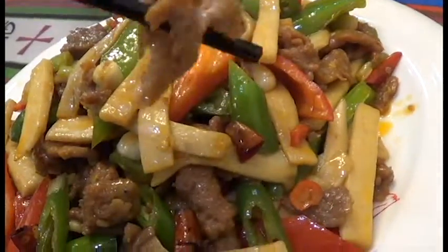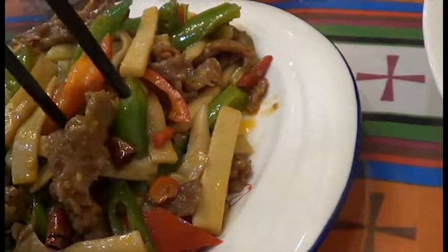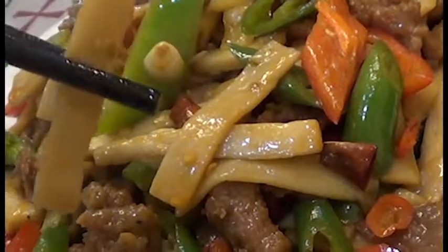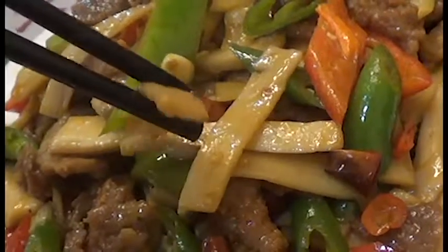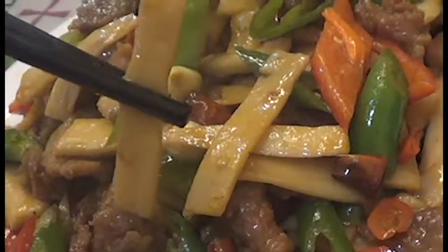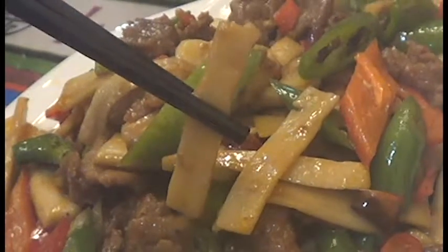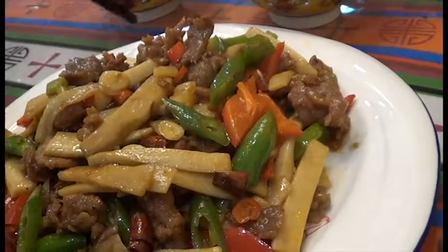This one is, I believe, beef. Might be yak — possibly yak. It's not dark enough really to be yak, but pretty good. I don't know what those are. I thought they were noodles, but they're a little tougher than noodles. Kind of mushroomy, gummy mushroomy kind of. This doesn't have as much heat.